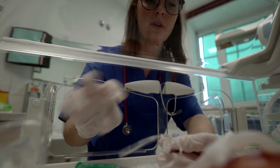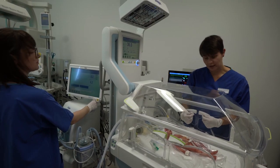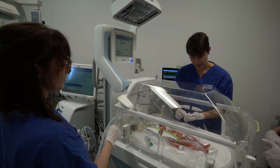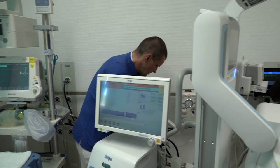Usually 5 to 10 minutes are sufficient. We also have to connect the infant to a ventilator, our Baby Log VN500 if necessary. This can be safely connected to Baby Leo via a coupling, so the transfer can run smoothly.